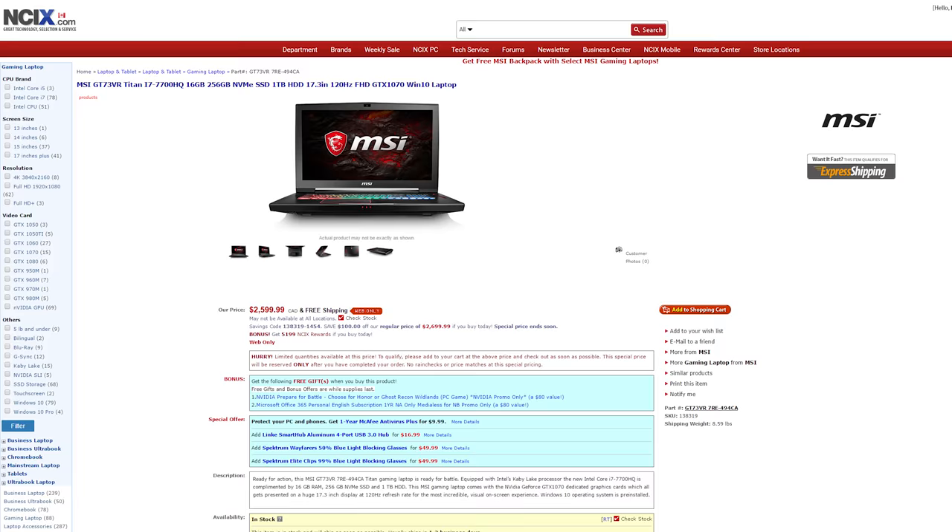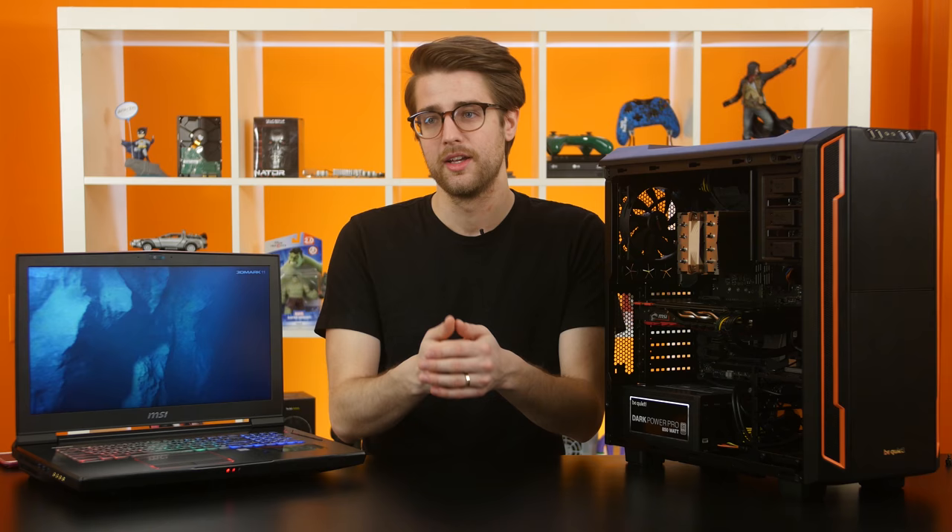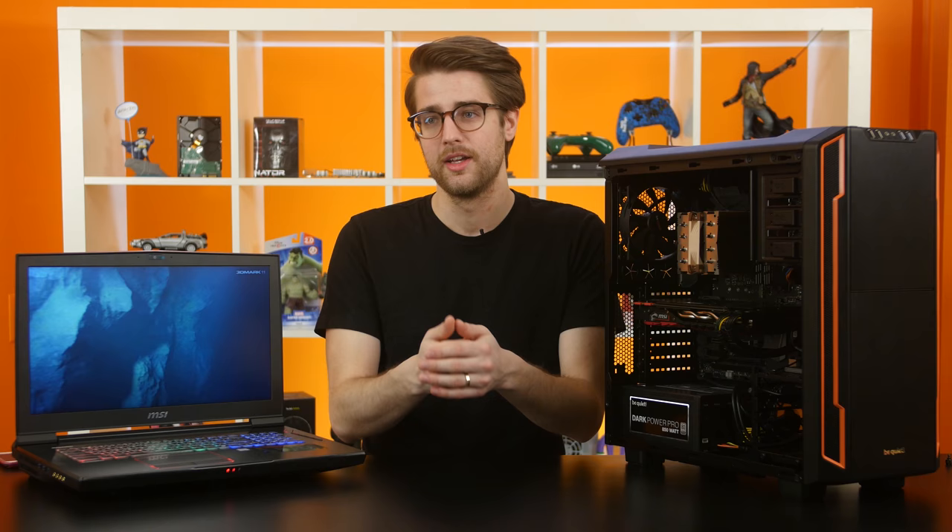On Jack's video, people were commenting about how it's really expensive — it was like $4,600, the top-end laptop. This one is $2,600 Canadian, which is still expensive, but you're paying for the portability factor, and it basically can replace your desktop.